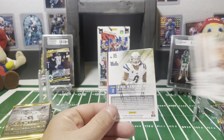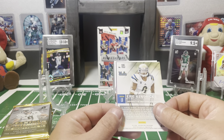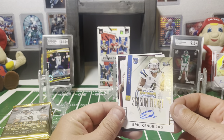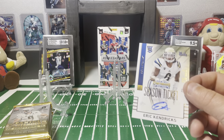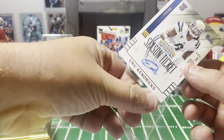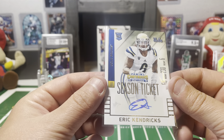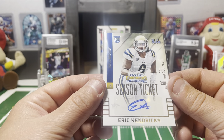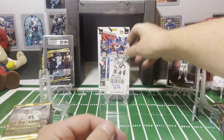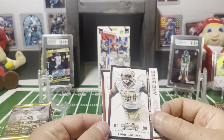Going a little faster through these — might have our first autograph here. Eric Kendricks out of UCLA — can't say exactly where he played but there's our first auto. Don't know if he was drafted but there's an interesting auto for Eric Kendricks. There's our first one, not a redemption.